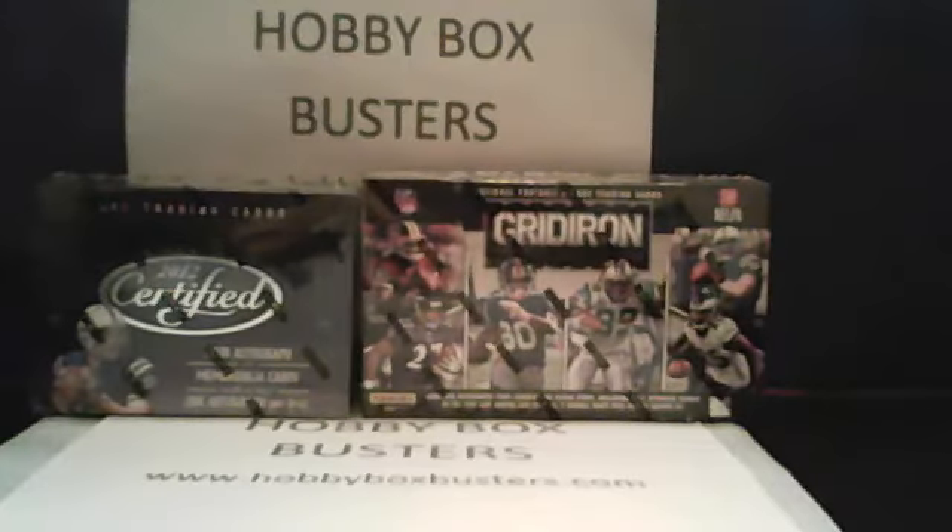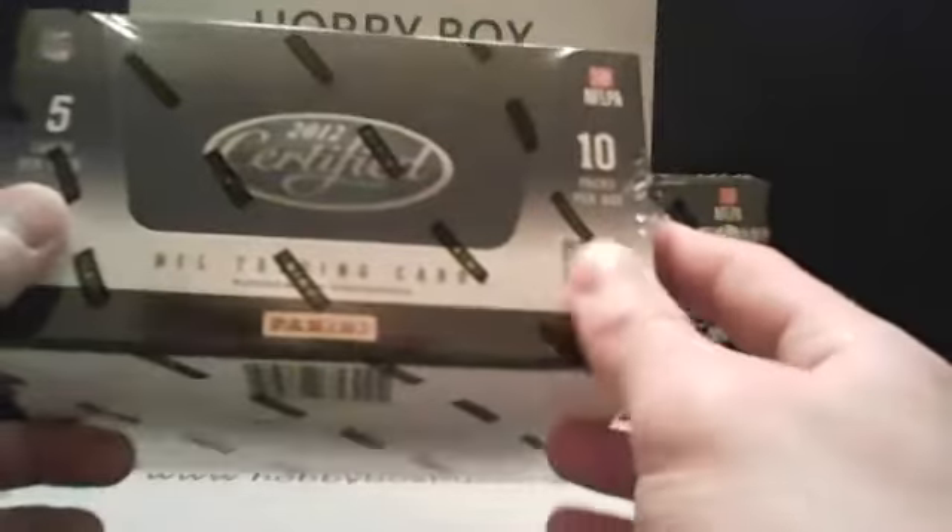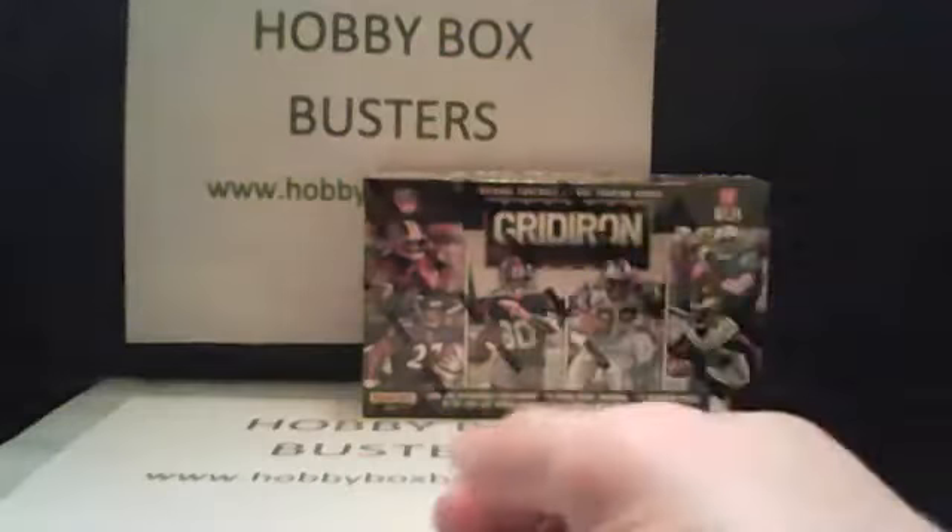This is going to be our ninth Hobby Box Bust of the year. We've been going for two months exactly — I've done nine breaks now. We've got five guys here tonight. We're going to be saving this box of 2012 Certified for next Sunday. This one is hobby-only; I don't think we're going to see this out in retail. I watched a break on the internet earlier and it looked kind of nice, so I'm excited for that one.